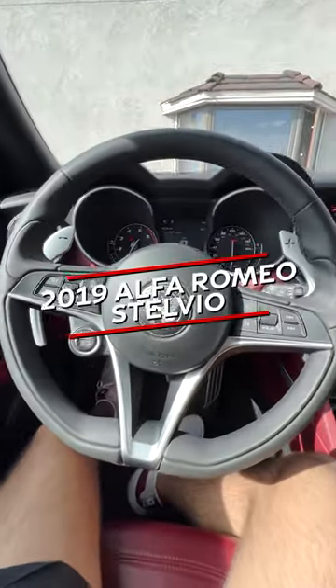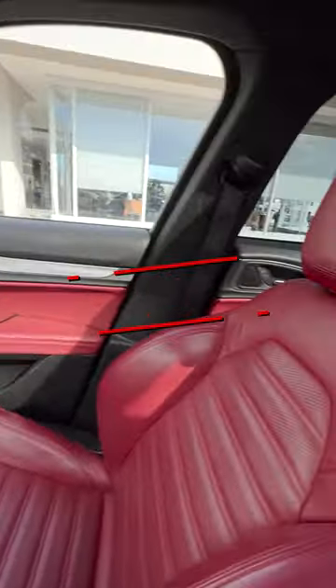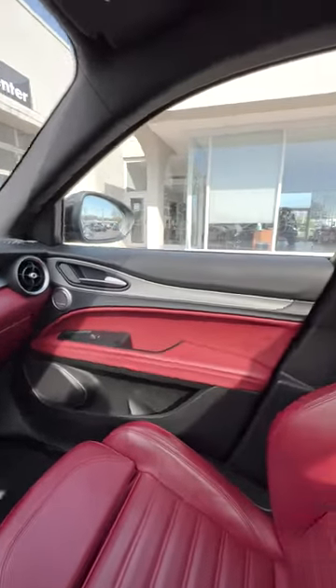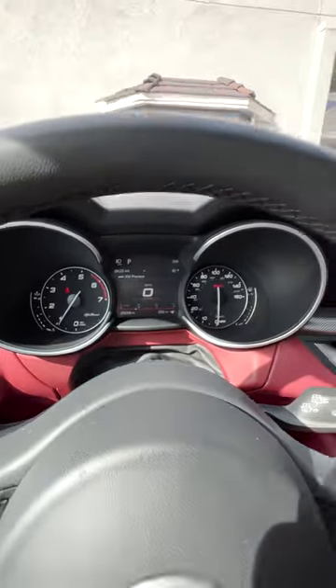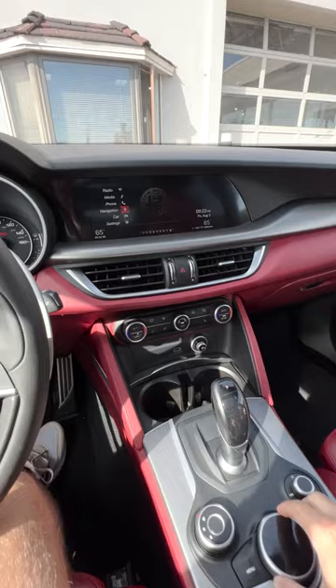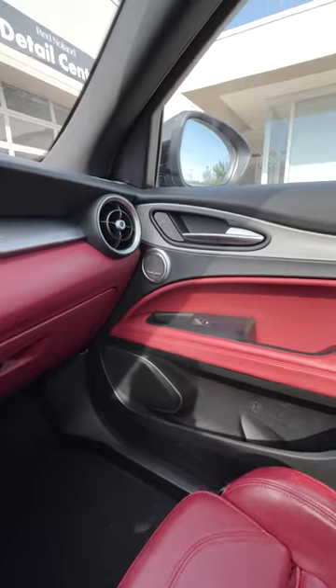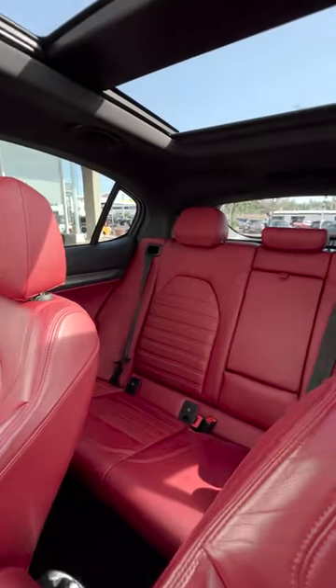What's up everyone, I'm here in the 2019 Alfa Romeo Stelvio Ti Sport and this interior is an absolute dream with this red leather, these accents that run along the front and the doors, plus the black. Alongside that you have two beautiful displays, one in the middle with a control pad right here, makes it really easy to navigate with a ton of options. You also have a premium Harman Kardon sound system and more room in the back with that beautiful red leather.